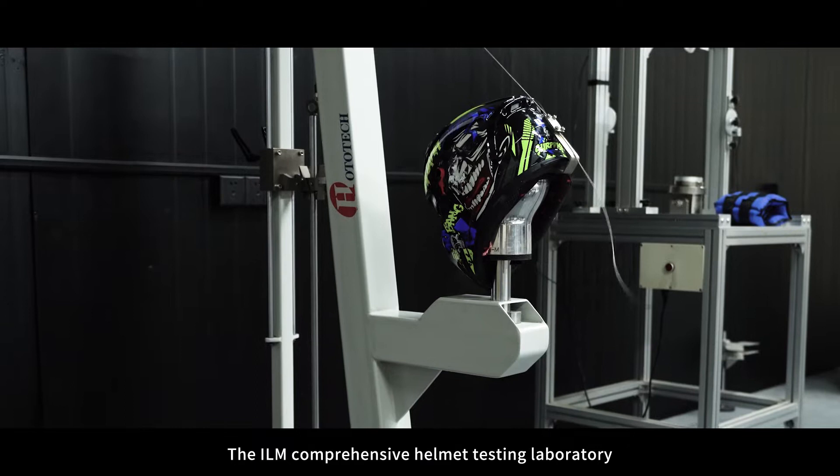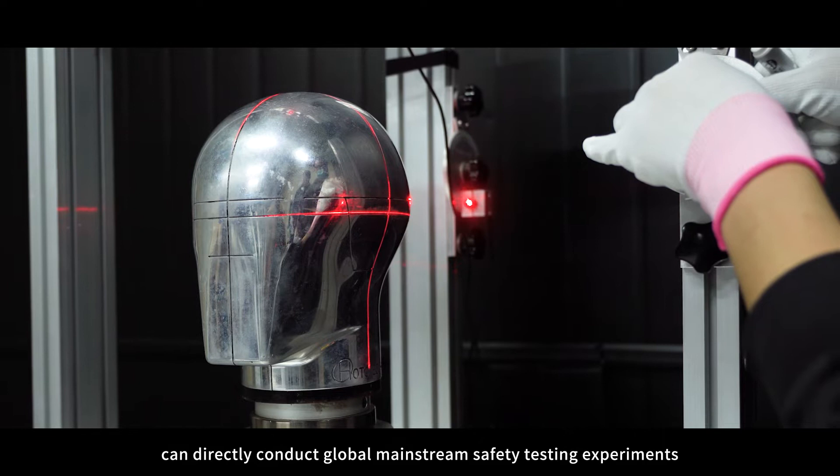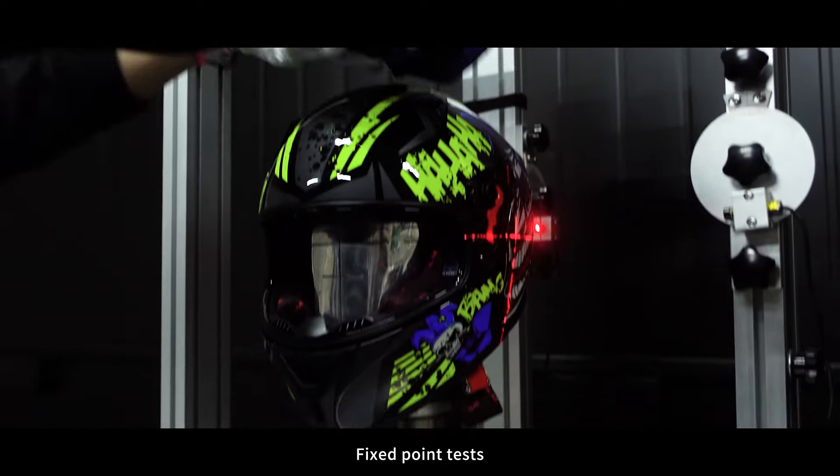The ILM Comprehensive Helmet Testing Laboratory can directly conduct global mainstream safety testing experiments. Currently, our engineers are doing a fixed point test.